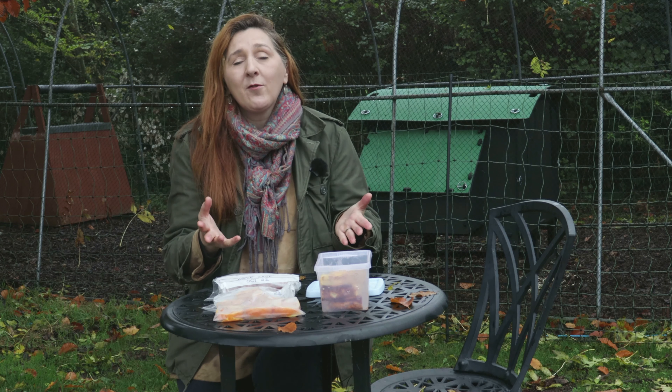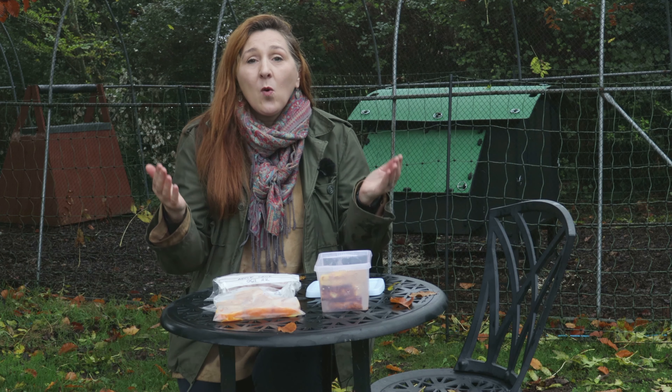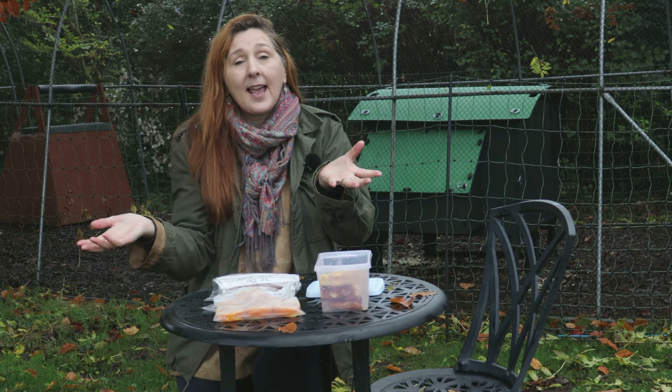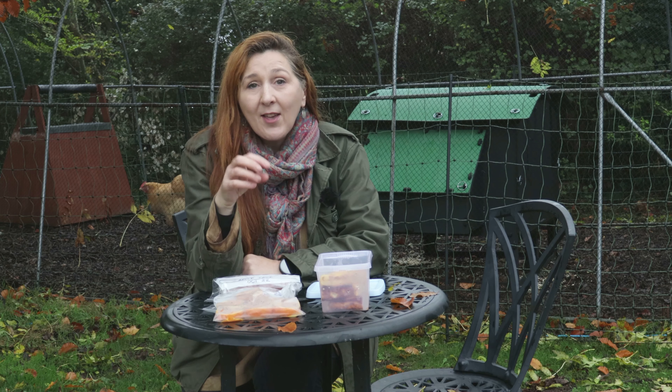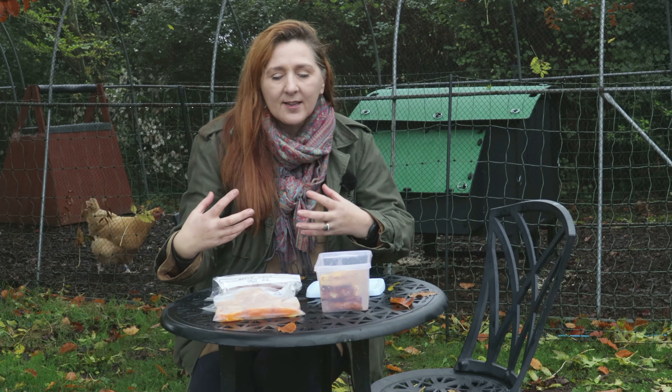November is a period where we're making final preparations for a fallow egg production period. Although there's a chicken behind me singing the egg song — meaning she's just laid — we have a mix of young and old chickens. Our young chickens really aren't old enough to start laying yet, and the older chickens are going into a period called moult. Moult is where they drop all their old feathers and replace them with brand new ones. That takes a lot of protein, so they redirect the protein that would have been used to create eggs to grow feathers instead, going into winter with really warm new feathers.